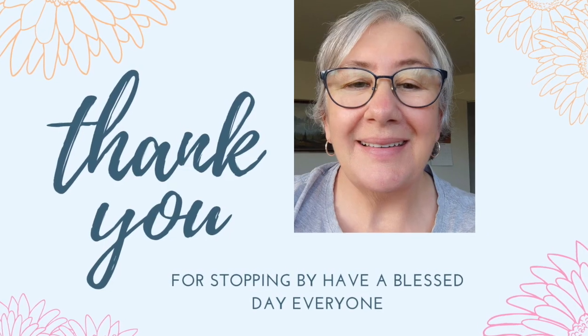If you're not subscribed, please don't forget to subscribe, like, comment and share if you think some of my content may be of help to someone else. Thank you so much.